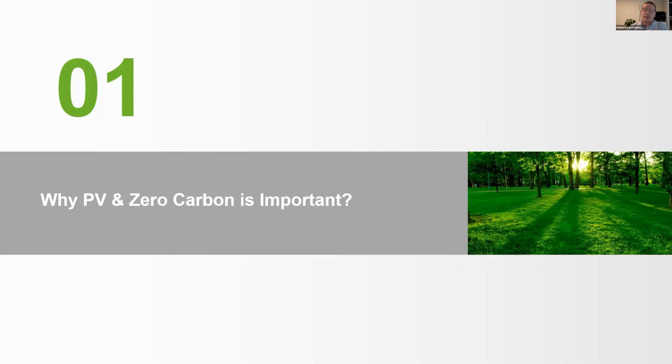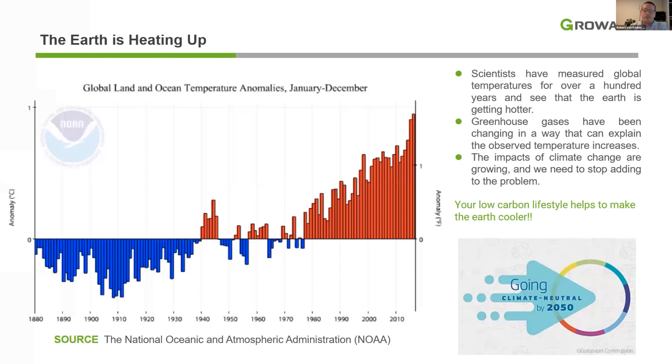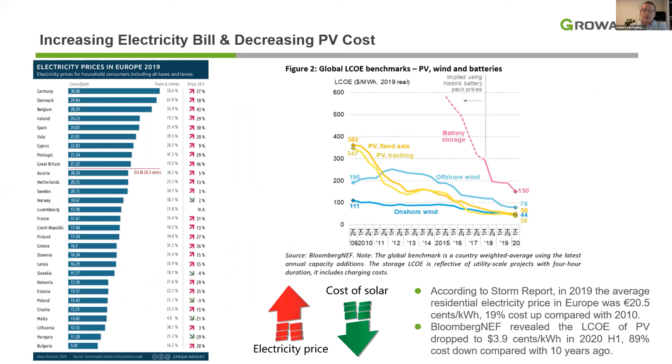Why is PV and zero carbon important? It's no surprise that the earth is heating up. The average global temperature has increased by 0.8 degrees Celsius over the past 100 years. That may sound little, but in fact this leads to longer and hotter heat waves, more frequent droughts and heavy rainfall, and more powerful hurricanes. Another good reason for getting a PV system is the increasing electricity price in most countries and the decreasing PV costs.